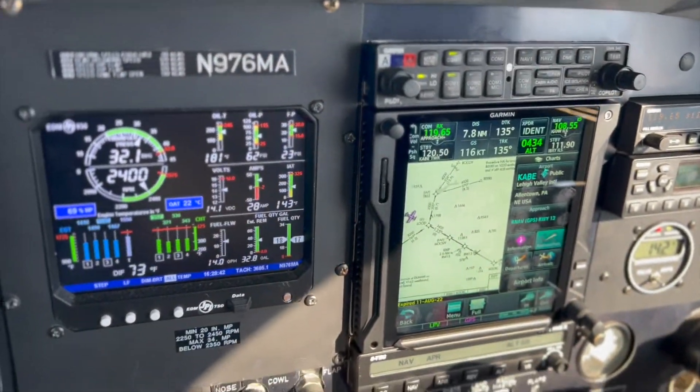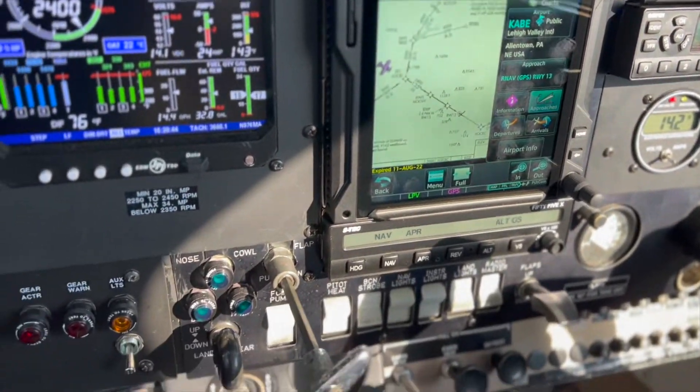Seven number Papa, that did the trick — now we're showing at 1663. Okay, thank you very much, seven number Papa.